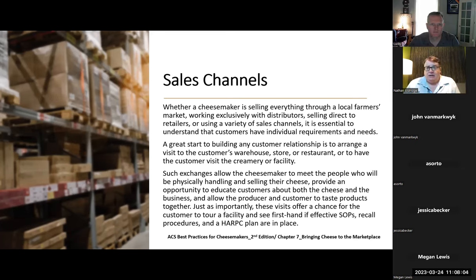A great start to building any customer relationship is to arrange a visit to the customer's warehouse, store, or restaurant, or to have a customer visit the creamery or facility. This wording refers to if you were a cheesemaker. There are no cheesemakers on my call — they're out there making cheese for us to sell. You're not always going to be asked questions as if you're a cheesemonger. If you are a cheesemaker, it's important that you want people to come see you, and that you want to go where you're selling your cheese.